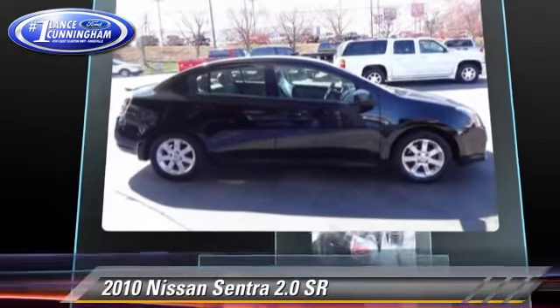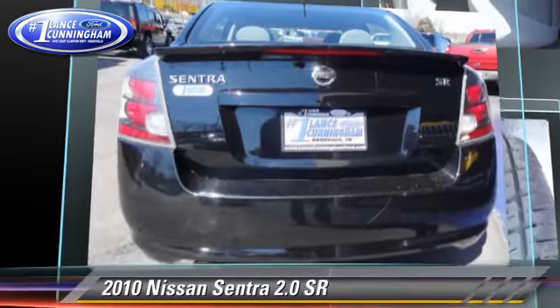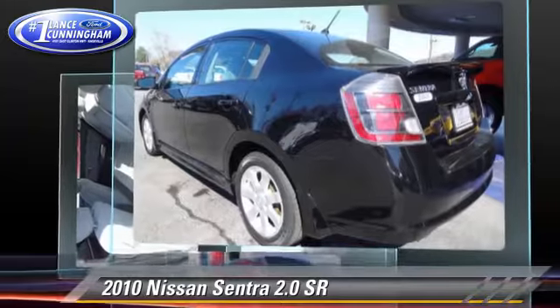Comfort and convenience features include air conditioning, power steering, and a CD player with MP3. Give us a call to schedule your test drive today.